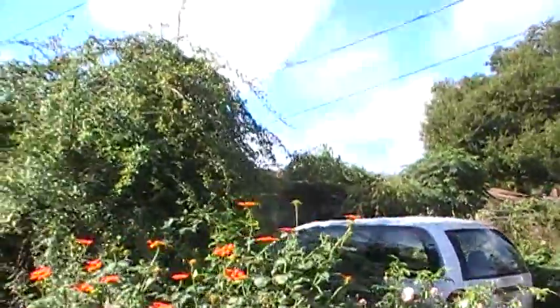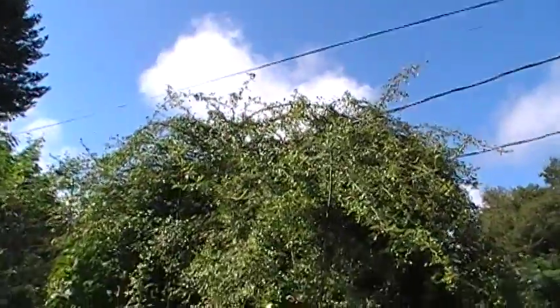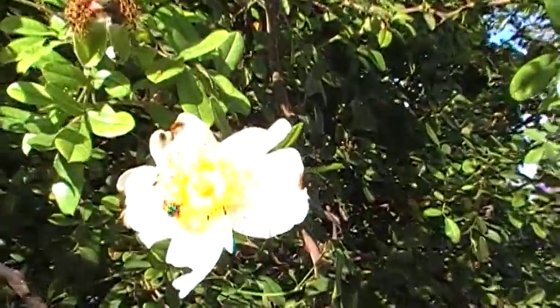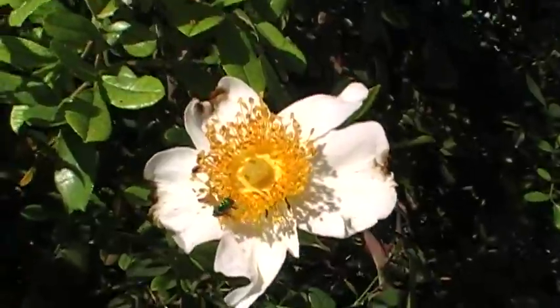Duchess is happy, and behind her Rosa Bracteata is going into an outrageously aggressive autumn growth phase — I'm going to have to cut her back. There's a bloom on Bracteata which seems to really be favored by wild species bees.